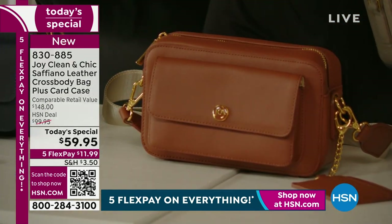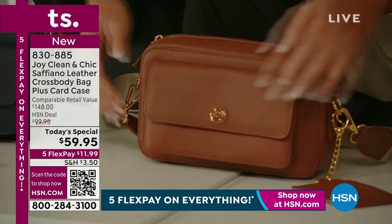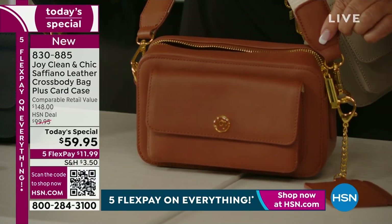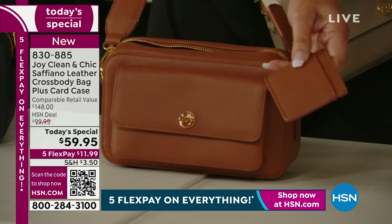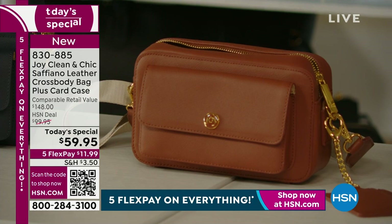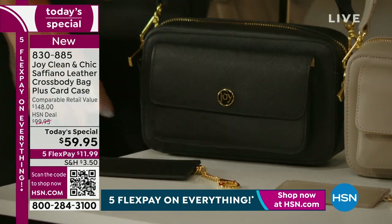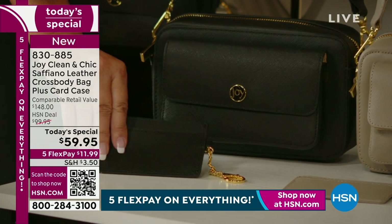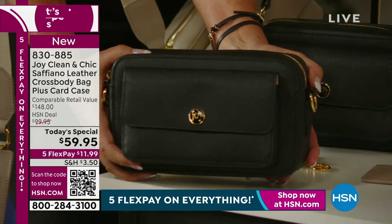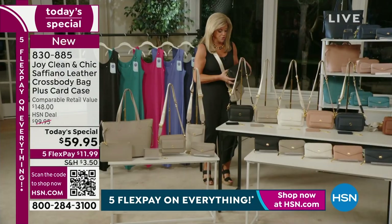Saffiano leather is known to be the highest-quality, most beautiful leather. This is the classic camera style bag — you can definitely put your biggest cell phone in here, no problem. Beautiful gold gliding zippers, a gorgeous grosgrain strap with all leather details — everything's leather. And we're including a card case that's over a $90 value, all in Saffiano leather.